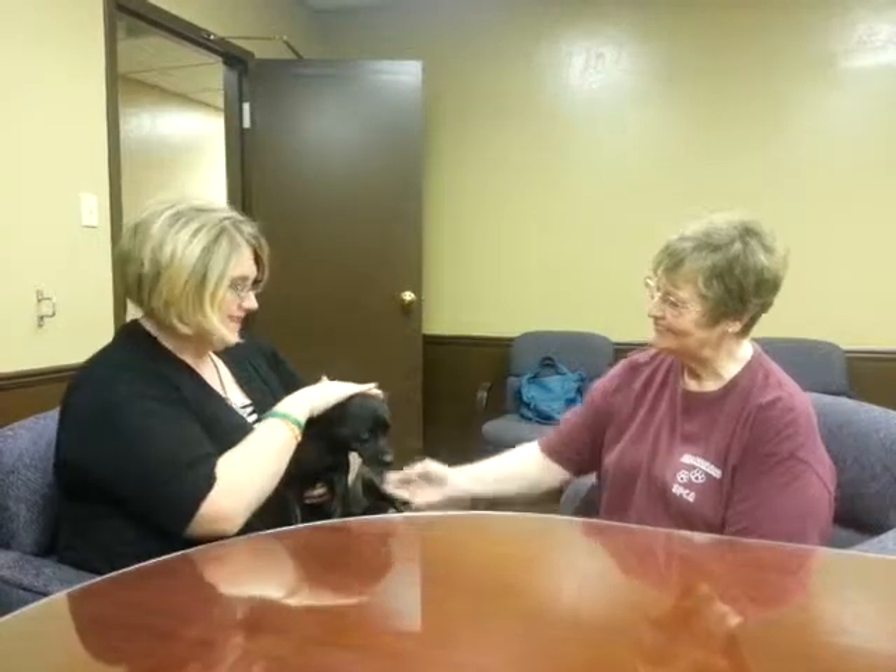That microchip is always so important in case they lose their collar and they get out. That's true. Well, Bid, you want to find a forever home? I know, I'm camera shy too. If you're looking for a new pet for your home, make sure you give the SPCA a call today and stop by and check that out. She'd love to come cuddle.